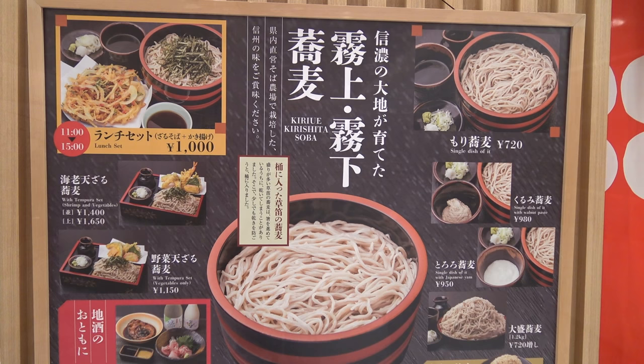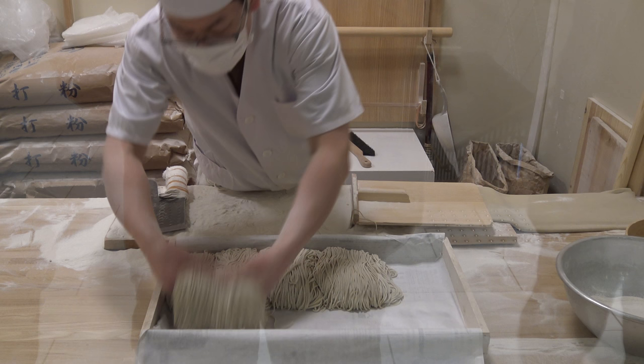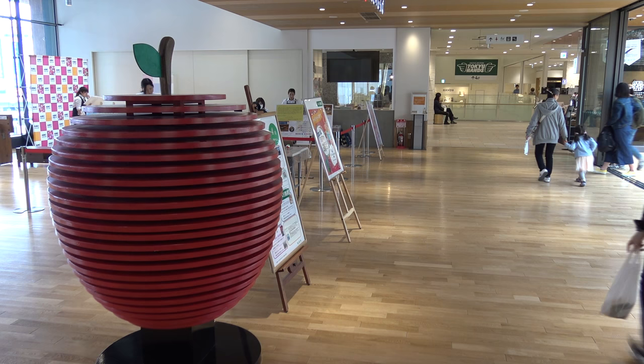If you're hungry when you get to Nagano Station, you can head up to the third floor to check out their food floor. One of the specialties of the region of Nagano are soba noodles — a buckwheat noodle. One of the restaurants has a person making noodles right out in front. We had lunch there; I had the hot noodle soup, and OC Girl had the cold noodles with tempura. Pretty good.